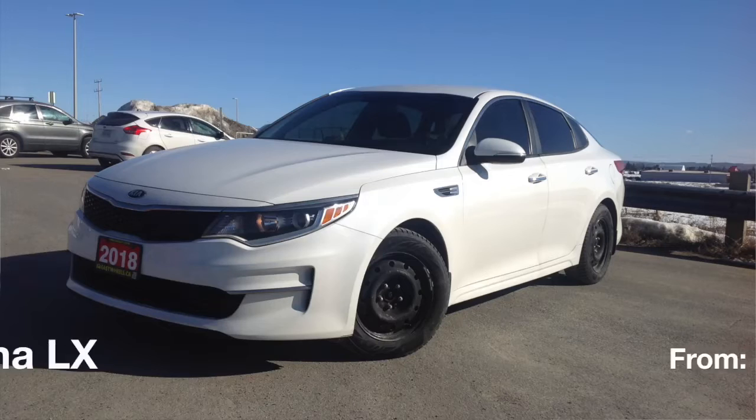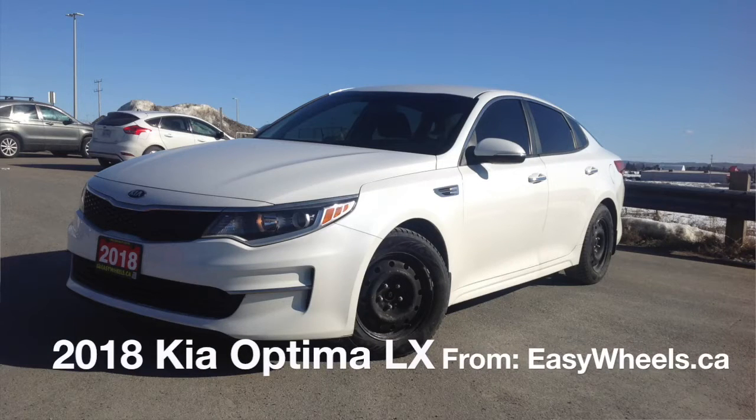Hey everyone, how's it going? Thanks so much for tuning in. For today's video we're going to be taking an in-depth look at the 2018 Kia Optima LX. This vehicle came with a 2.4-liter four-cylinder engine paired with a six-speed automatic gearbox, and my goal with this video is to teach you everything you ever wanted to know about it.